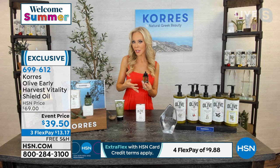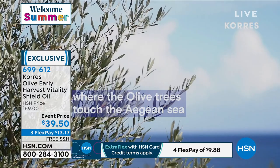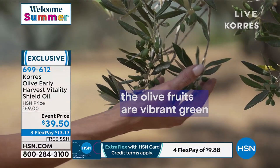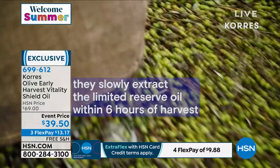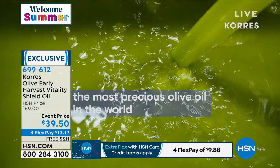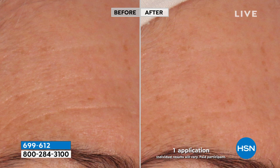This is harvested once a year from the island of Crete and is exclusive to HSN. The boxes are numbered — you can't go anywhere else to buy this. It comes from the beautiful island of Crete, where silver-green trees are hand-harvested once a year. It's the olive fruit and olive plant stem cells. This family reserve must be bottled within six hours — that's why you get five times the potency.